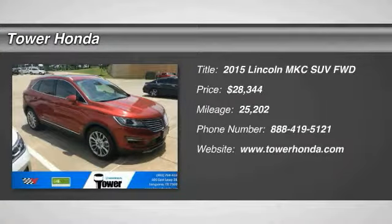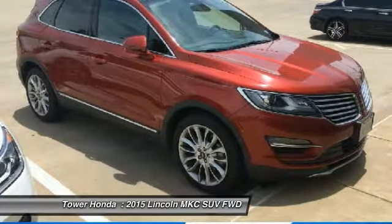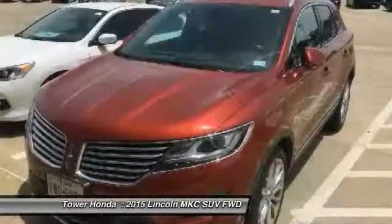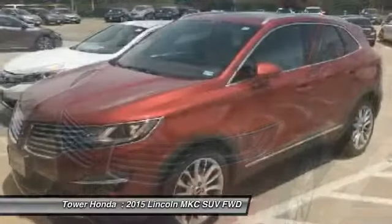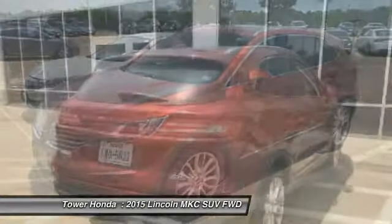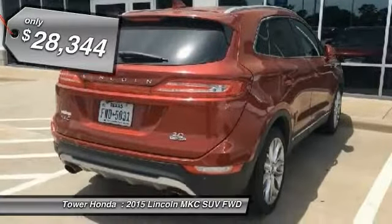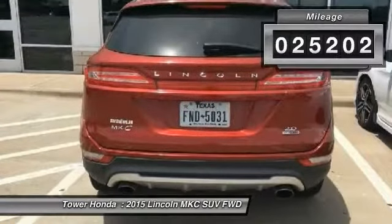The 2015 MKC. The Lincoln MKC is a stylish and nimble handling luxury crossover vehicle. With a long list of standard features, the MKC is sure to please. The exterior and interior offer a contemporary look that is sure to turn some heads. And is priced below $30,000. This vehicle has less than 30,000 miles.